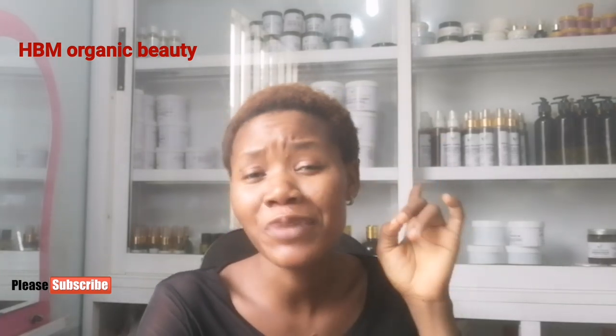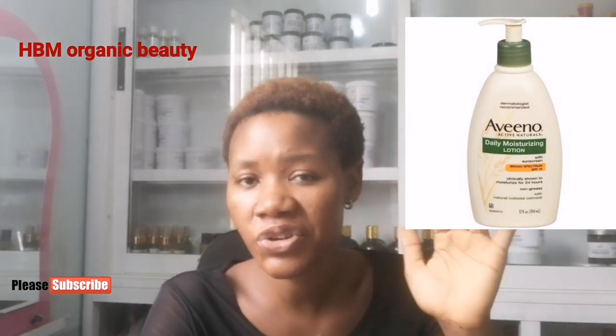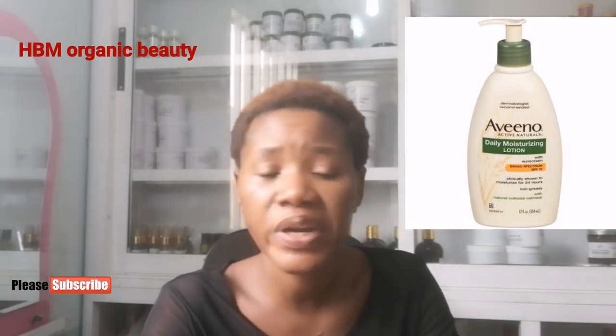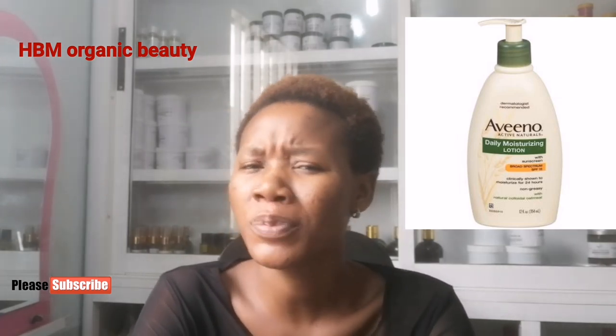Number eight is Aveeno Daily Moisturizing Lotion. This lotion is non-greasy and contains sunscreen, which I really like. It has been clinically proven to moisturize your skin for up to 24 hours after application.